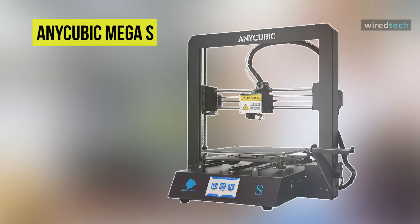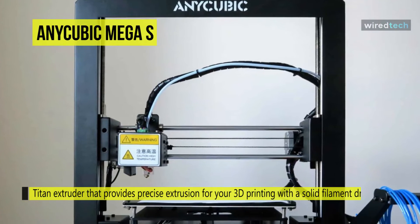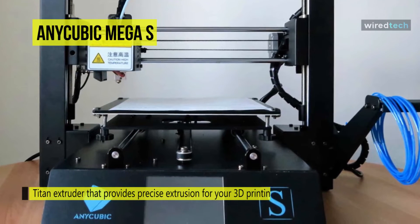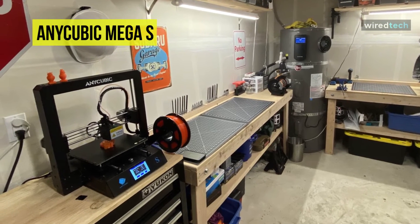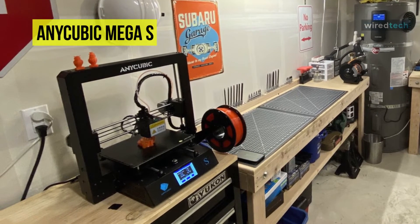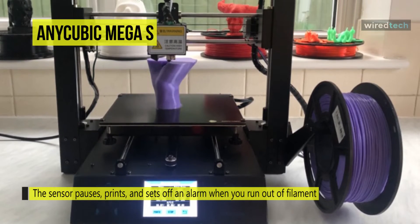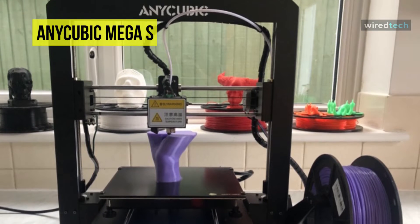The Anycubic Mega S 3D printer uses a Titan extruder that provides precise extrusion with a solid filament drive and mechanical design compatible with most filaments, significantly reducing clogging risk and improving printing accuracy. It can resume printing after a power outage, and a sensor pauses prints and sets off an alarm when filament runs out, saving time and cost. Print volume reaches 8.27 by 8.27 by 8.07 inches. The platform surface features a patented microporous coating with excellent adhesion, and prints fall off effortlessly once cooled.